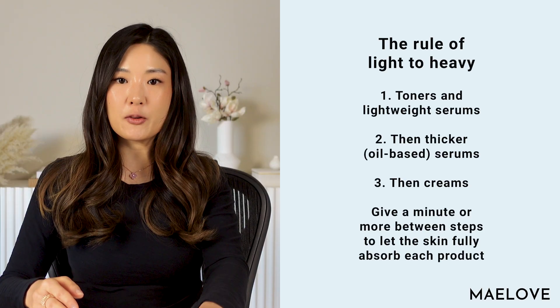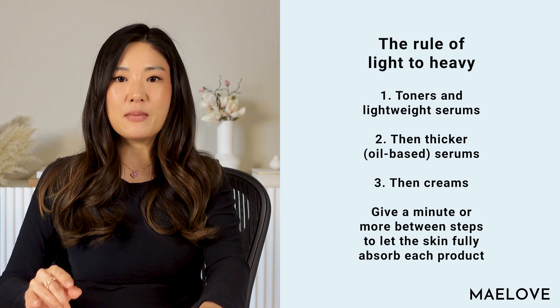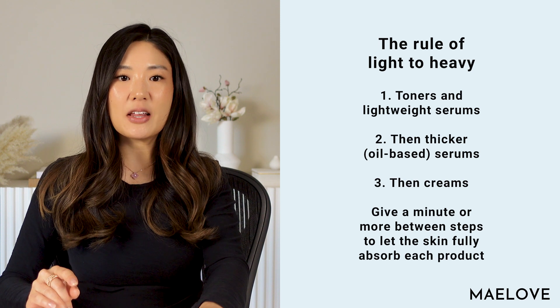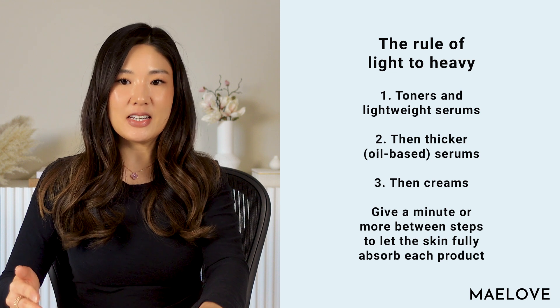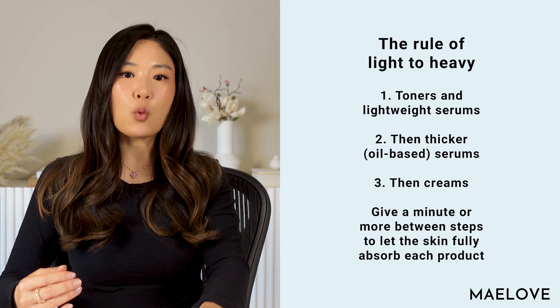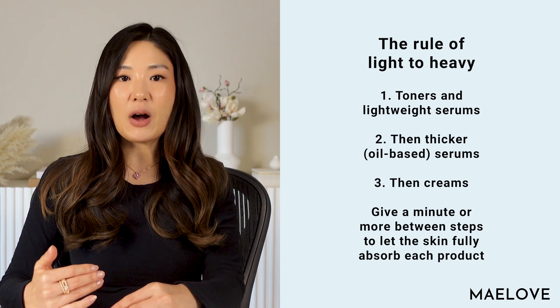In terms of how you apply these ingredients, the simple rule of light to heavy works here. Put on your toners and lightweight water-based serums first, then your thicker serums, then creams. Give about a minute or two between each step to let the skin fully absorb each product. Ascorbic acid, which is the most stable form of vitamin C and thus most often used, is water-soluble, which is why vitamin C serums tend to be very light. So I like to apply my vitamin C serum right after cleansing, give it a minute or longer, then apply your retinoid. Retinoids are actually oil-soluble, so they are usually in thicker serum formulas or in a cream form.